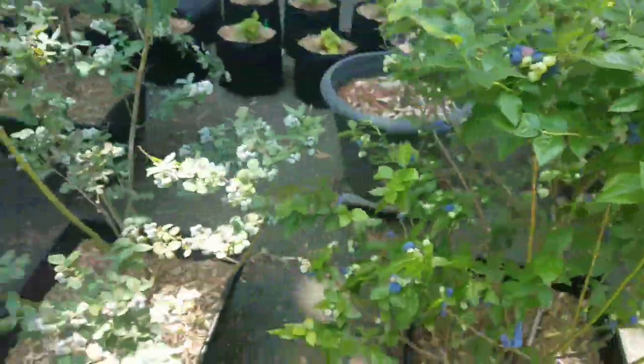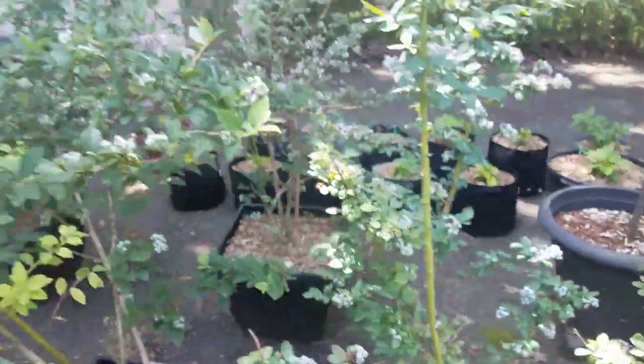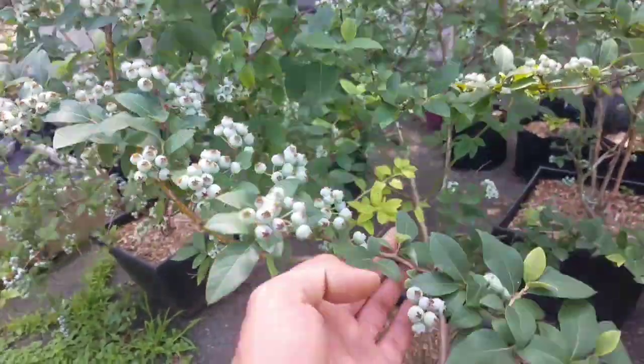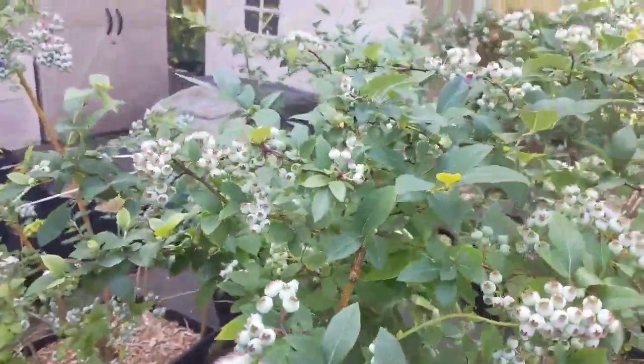But those are the ripe ones, the Chippewa wild. These are highbush that are not ripe yet. And these have a lot more fruit — they're way more productive.